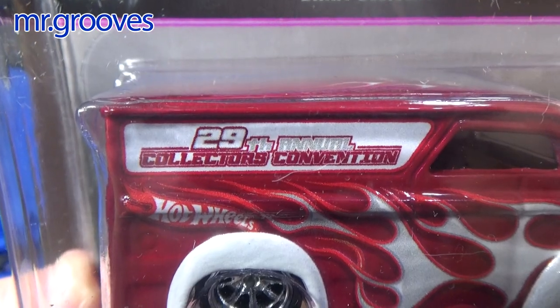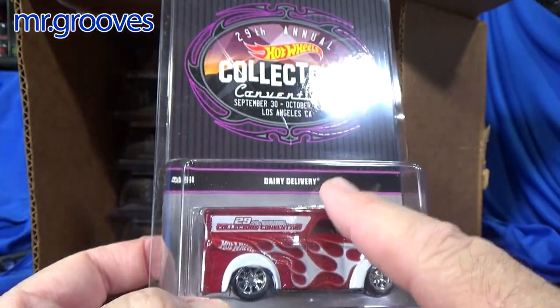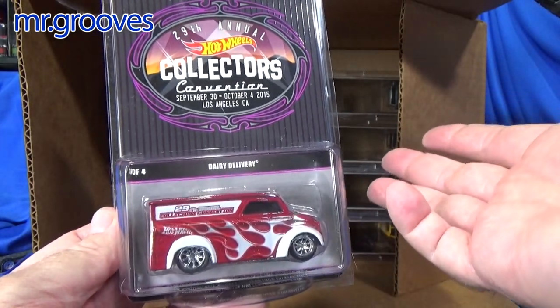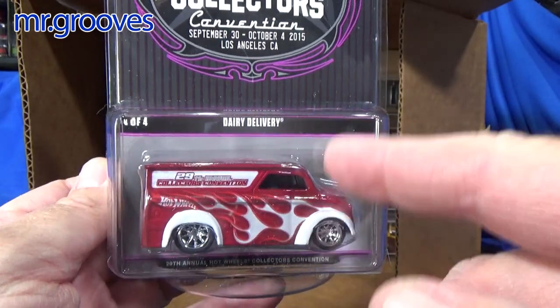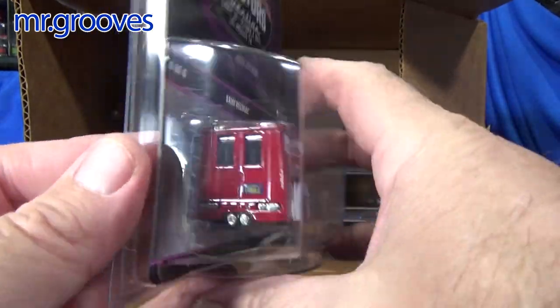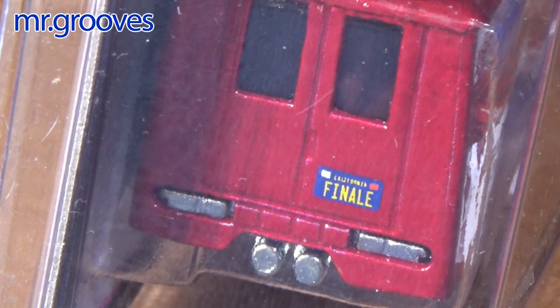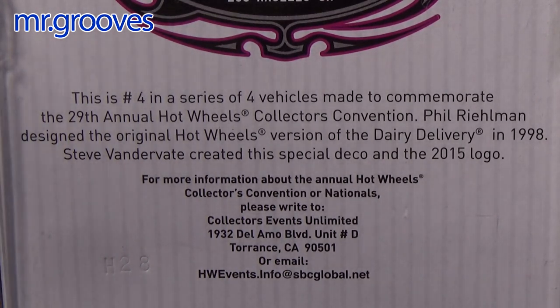Here's the show souvenir information. The dairy delivery is actually the finale car. When you attend — it costs, let's say, $75 to attend — and then you go to the Saturday night finale, you get a free car. It's only available to attendees. There's also a suitable finale license plate on the back. It's number four in a series of four for this year, and I have all four cars from this convention in the box.